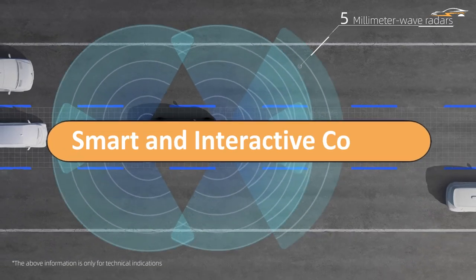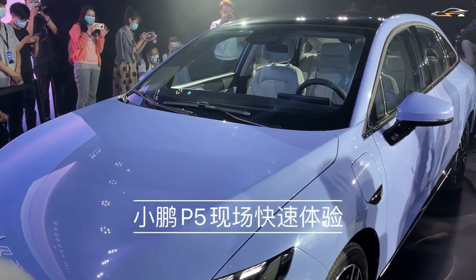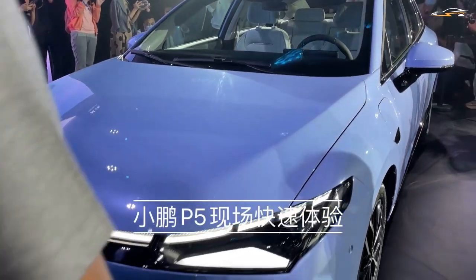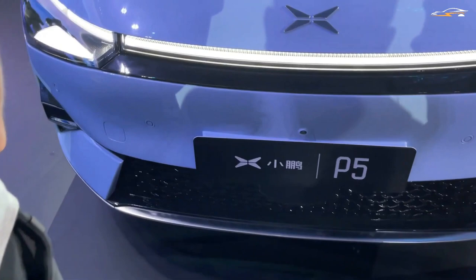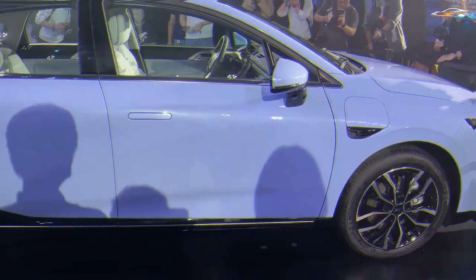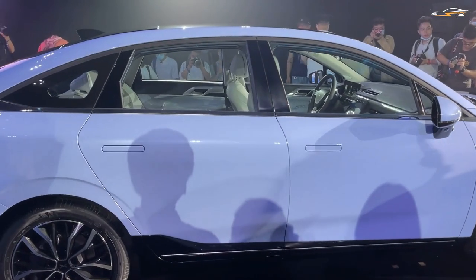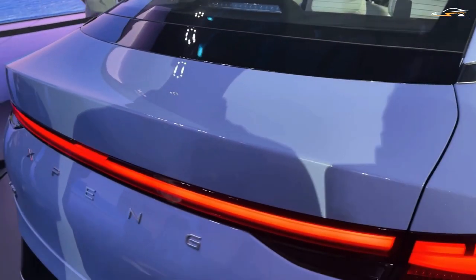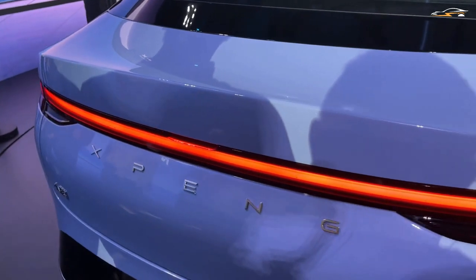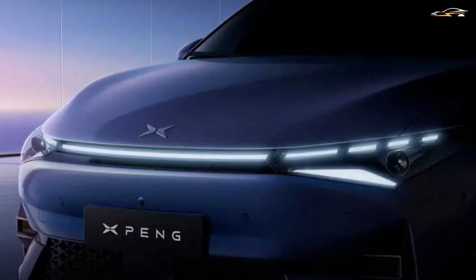The new sedan from Xpeng comes with Smart OS 3.0 as a standard feature. An advanced digital cockpit is created by this system to give the passengers a futuristic interaction experience with the vehicle. All the functions of the car are shifted to voice commands. Using voice commands, anything that could have been done using conventional controls can now be done by voice. Not only the driver, but also the passengers can get their tasks done by using the smart voice control system.